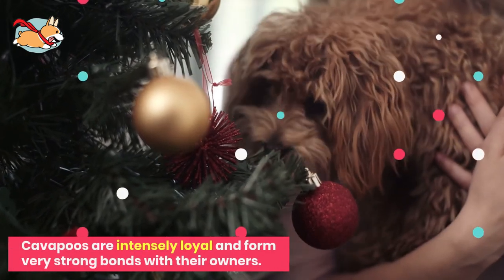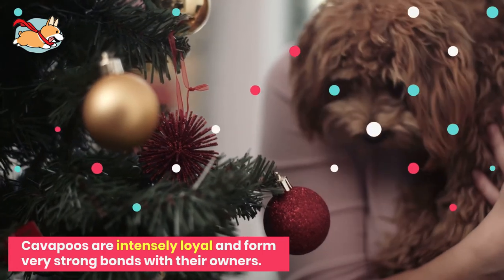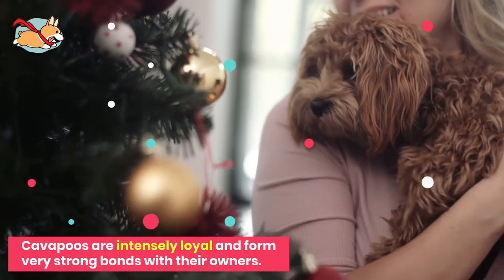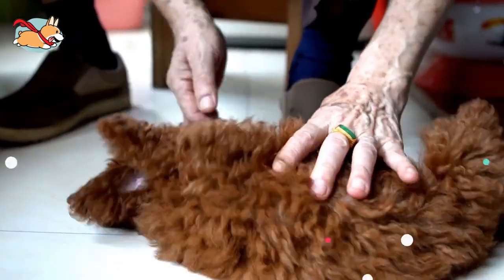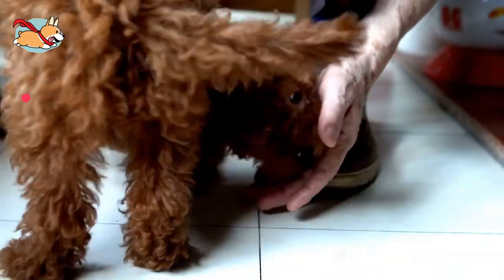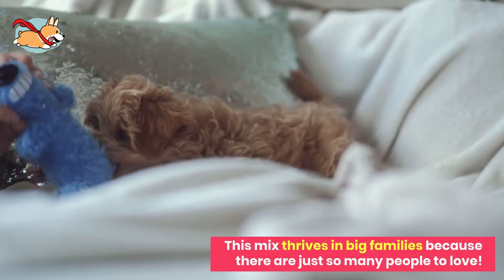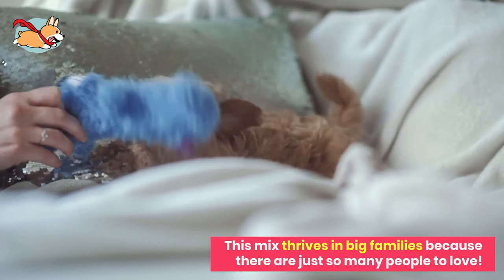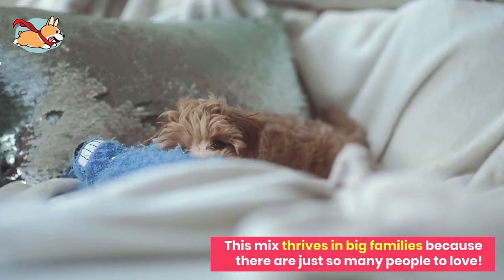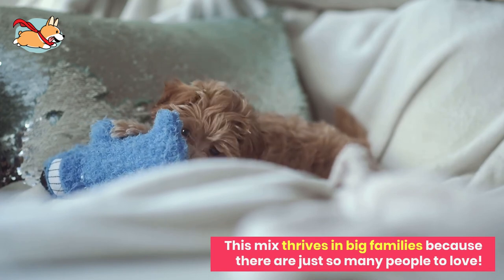Cavapoos are insanely loyal and form very strong bonds with their owners. They show their love primarily through affection — wherever you are, that's where your furry friend will be. Their sweet personality also applies to anyone else they meet, and anyone who gives them attention will be their new best friend. They are perfect for apartment life, farm communities, and family homes in the suburbs. This mix thrives in big families because there are just so many people to love. They get along especially well with young children and will become their new best friend.